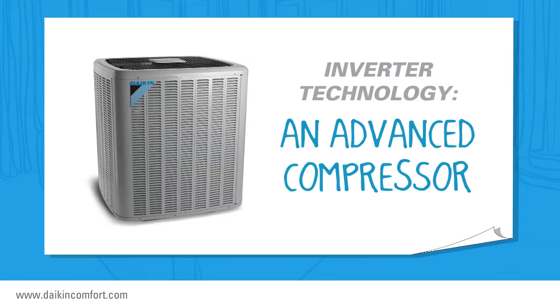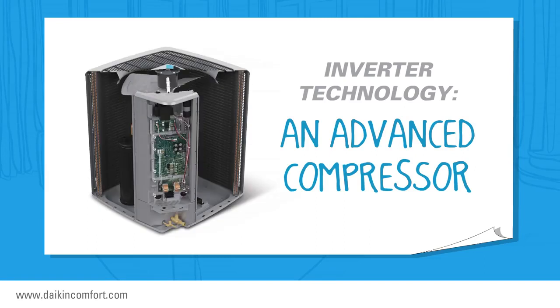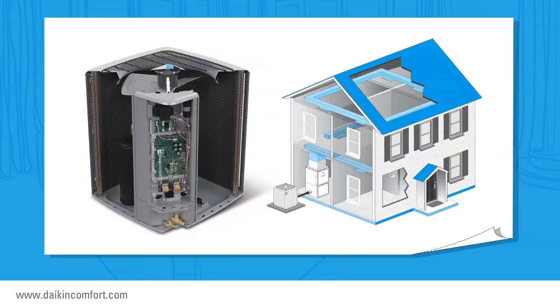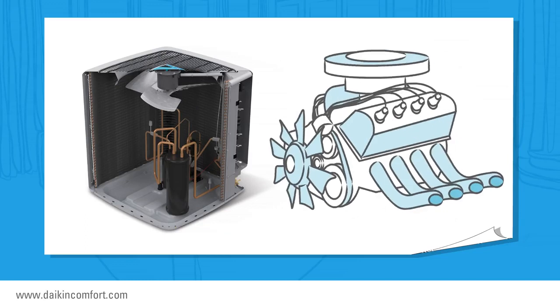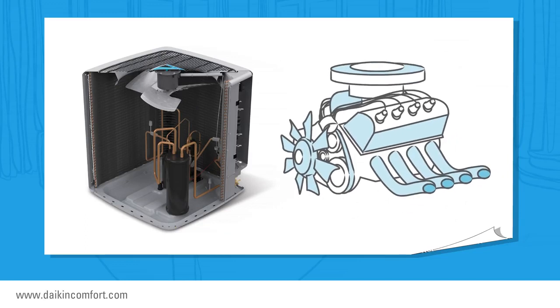Basically, inverter technology represents an advanced type of compressor. The compressor is located in the condensing unit — the unit typically sitting outside your home. The compressor is a vital part of the outdoor unit. In fact, you might call it the engine of the condensing unit.